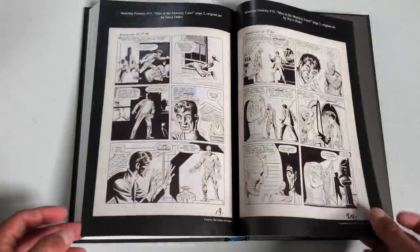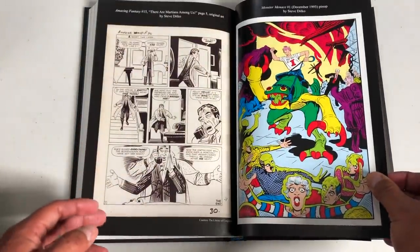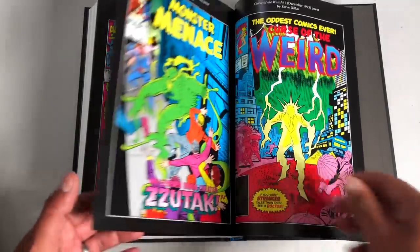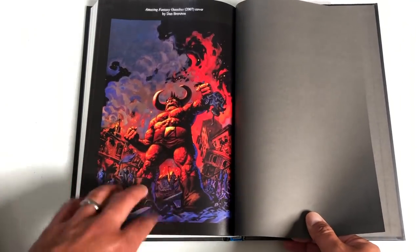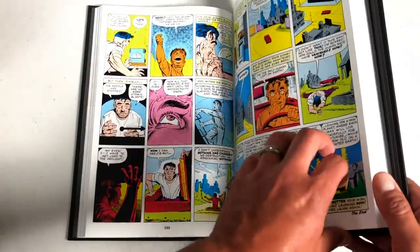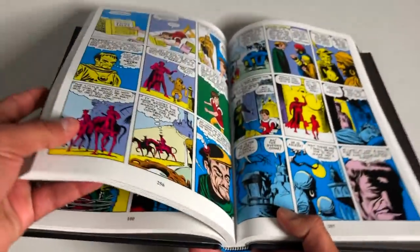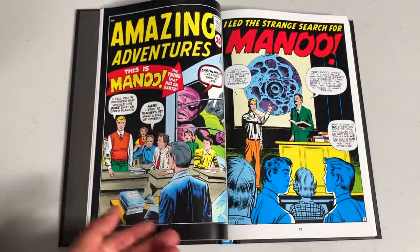Here are also some reprints and pin-ups from Steve Ditko — I think these are from books that reprinted some of those classic monster stories. The one I have is the standard edition cover, but there is also a direct market cover. The book is 448 pages, with sewn binding. It's a slim book that doesn't need much of an eye but stays laying flat easily.